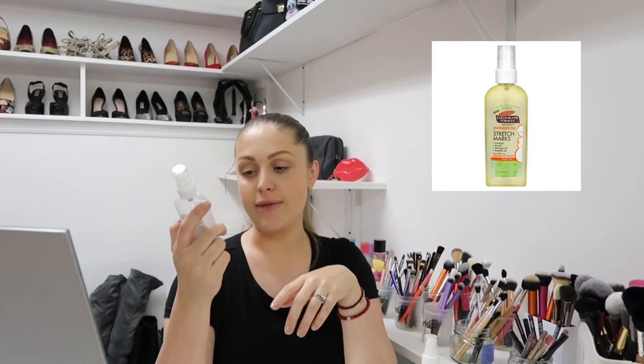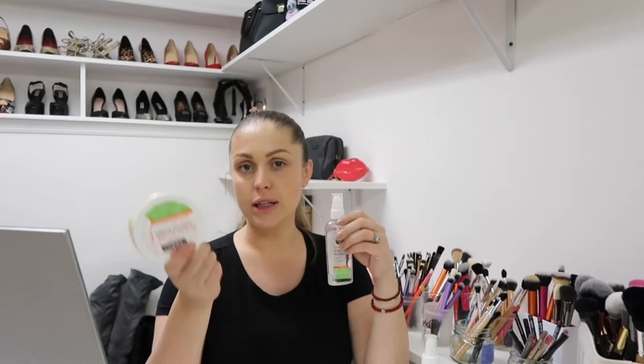One more oil I like is Palmer's Cocoa Butter Formula Massage Oil for stretch marks. This one is the driest of them all and also the cheapest — about $7 for 100ml. So if you're going crazy and using oil a couple of times a day, you can go with this, no problem. It goes really great with the Palmer's Cocoa Butter Tummy Butter, and I'm using that combination the most — though I do mix all the oils, but the Tummy Butter stays the same.